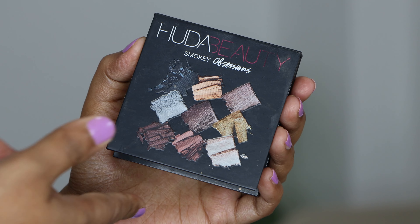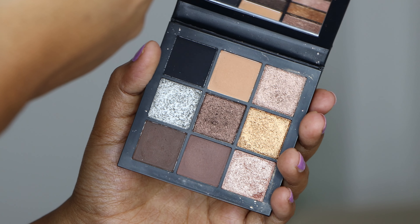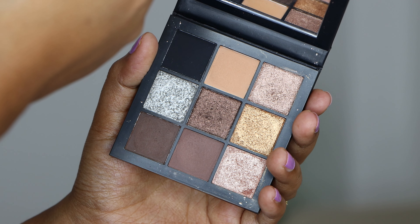I'd rank the Huda Beauty Smoky Obsessions palette at the same level as the Viseart one. I don't think you can get this anymore, but it's one of the best neutral palettes out there, especially from Huda Beauty — with this size and variety of colors. I really love it and haven't decluttered it.